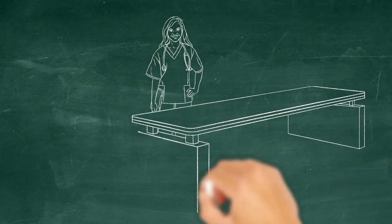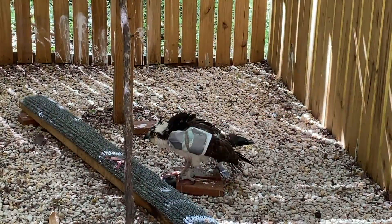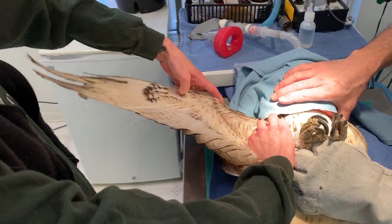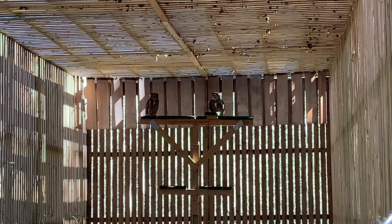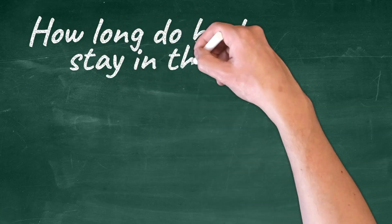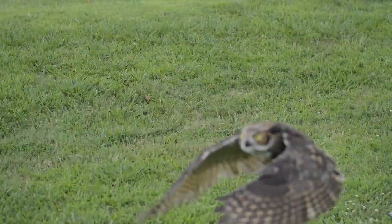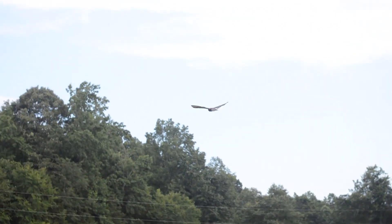Once the intake exam is complete, our staff determines an appropriate treatment plan. Sometimes all a bird needs is a little rest and some food and they are good to go. Other times they need more complicated treatments, and then they need time to get stronger before they can be released back into the wild. The type of injury or illness usually determines how long a bird will stay at the raptor hospital. For example, if a bird is just stunned from running into a window but has no other injuries, they can usually be released in a day.